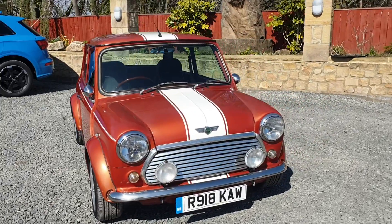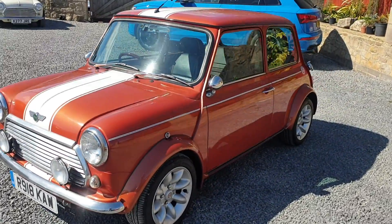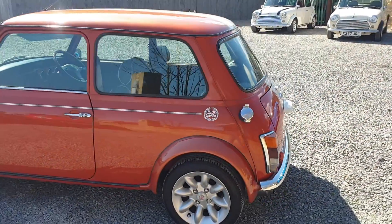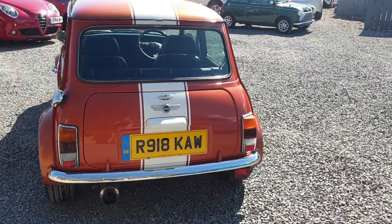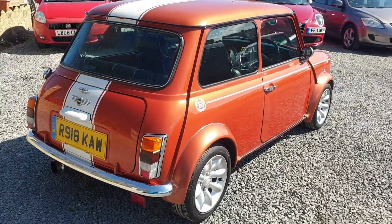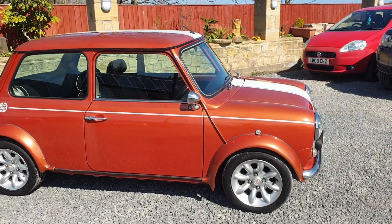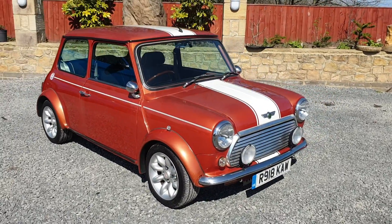This lovely Mini is fully UK registered and ready to go. Part exchange is available. For any further questions, please don't hesitate to ask. Thank you for watching.